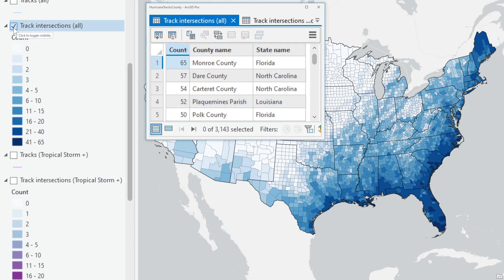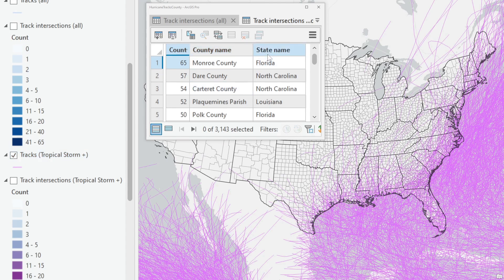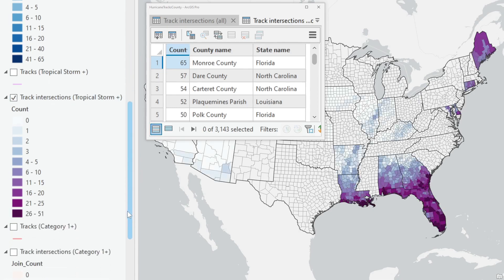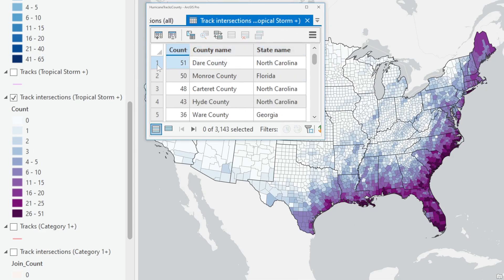Let's also look at bigger storms. If I filter the tracks to just include tropical storms and hurricanes, I still have a lot of features. Here is the map showing the track intersections over counties — a similar spatial pattern. Looking at the top counts, this time it's Dare County, North Carolina as number one for being hit by tropical storms and above, though it's only one more hit than Monroe County. The top five again include Florida, getting up into Georgia a little bit, and North Carolina again.